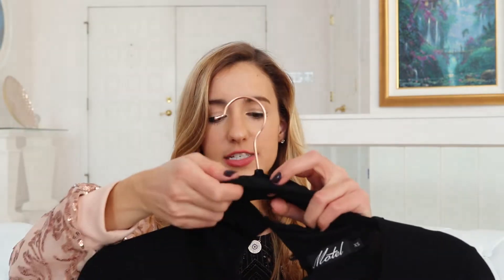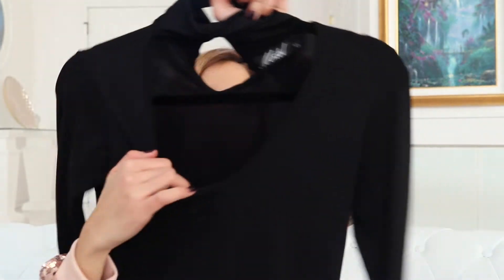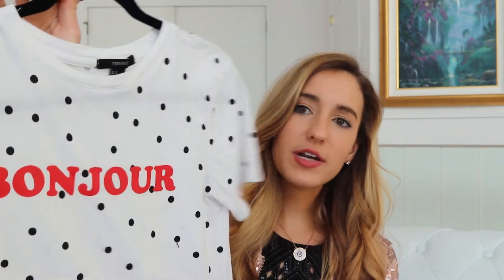Next we have this brand new dress from Revolve, from the brand Motel — it's just a black simple long-sleeve dress with a choker neck detailing and a scoop neck, just a slim fit. The next thing I'm selling, and it'll be a great deal, is this 'Bonjour' graphic tee — it's white with black polka dots and says 'Bonjour' in red. I got this from Forever 21. It's super cute and soft, but I have a million graphic tees and this one just didn't make the cut.